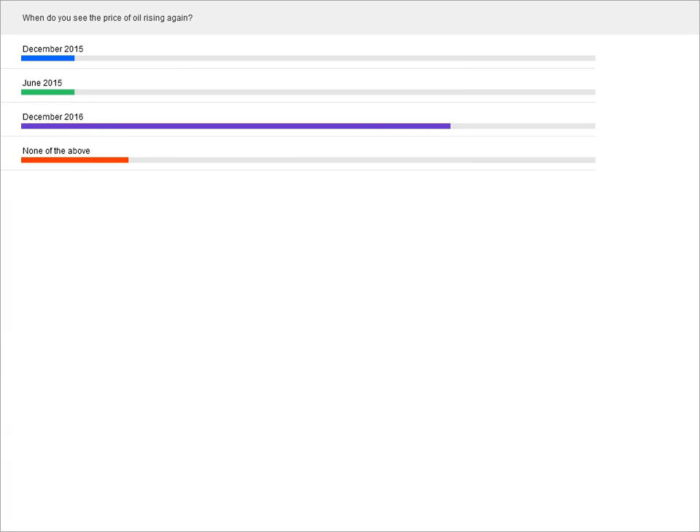Before moving into the data interpretation section, there is a poll question for the audience. Most respondents think oil prices will start rising again in December 2016.